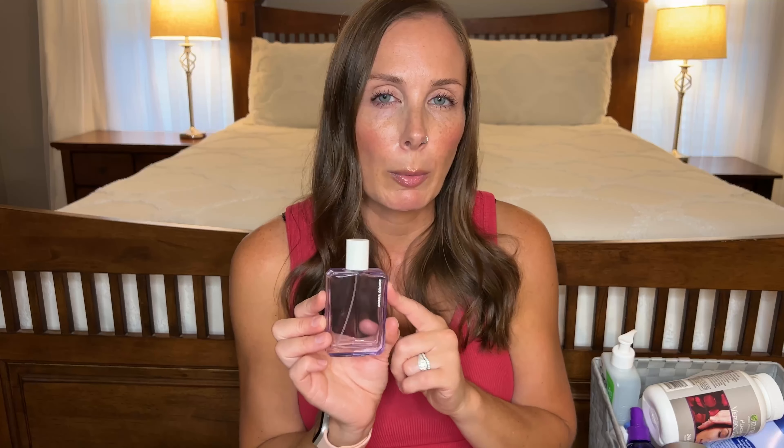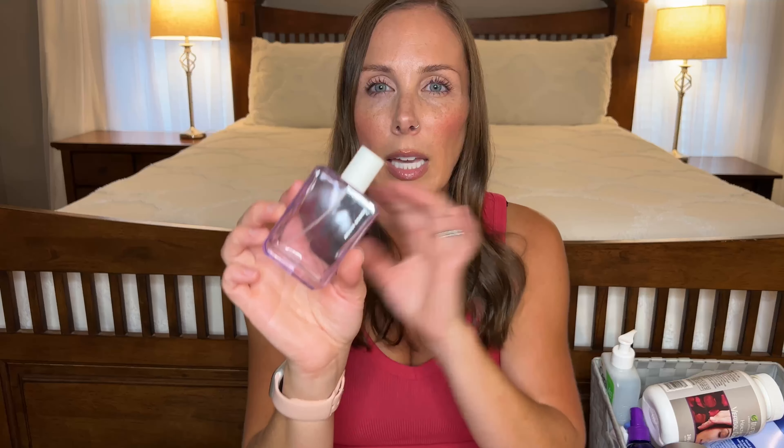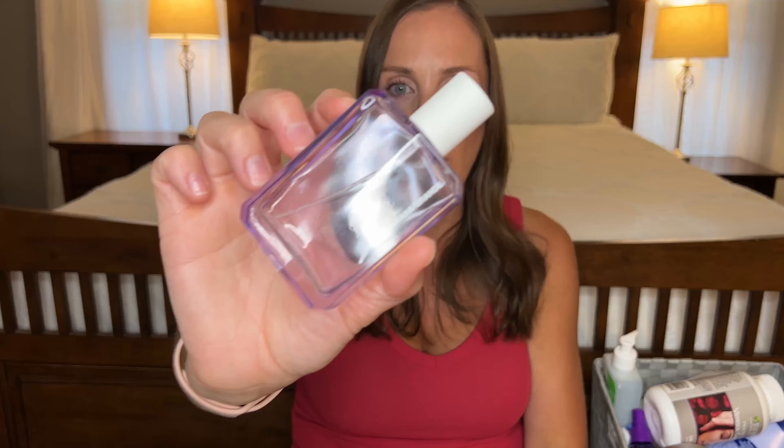Bath & Body Works actually came out with a dupe for this — I think it was the beginning of summer — and it's Emerald Mist. That one smells almost identical to this, so if you have this perfume and you want it to last longer, use that lotion or body cream and layer it with this. This one is just so easy, fresh, girly, and delicious. It kind of has like a pear marshmallow woodsy scent to it but I love it so much.